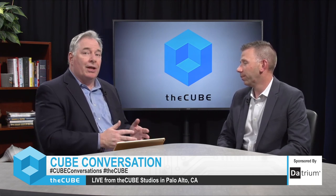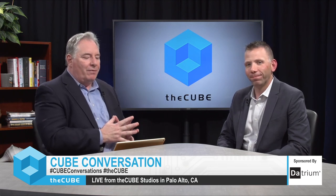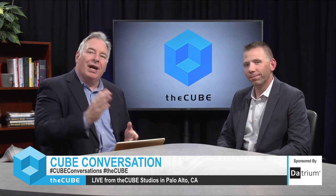This has been a great conversation. Once again, this has been a CUBE conversation with Clint Wyckoff, senior global solutions engineer at Datrium. Clint, thank you very much for being on the CUBE — we'll talk again. Thanks, Peter. And thanks very much for sitting in on this CUBE conversation — we'll talk to you again soon.